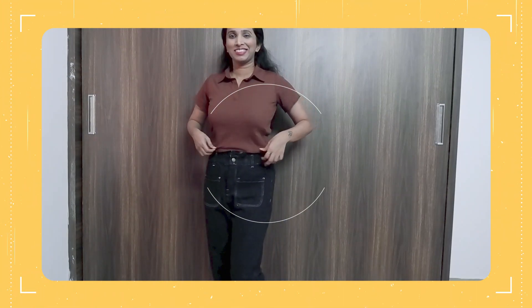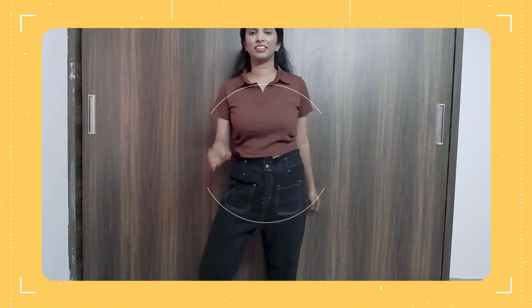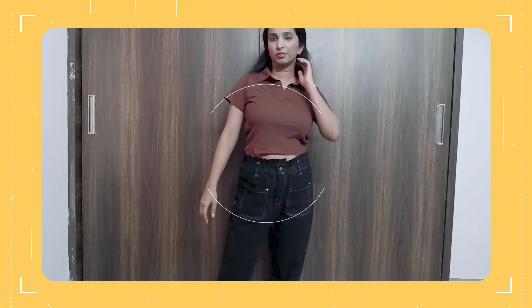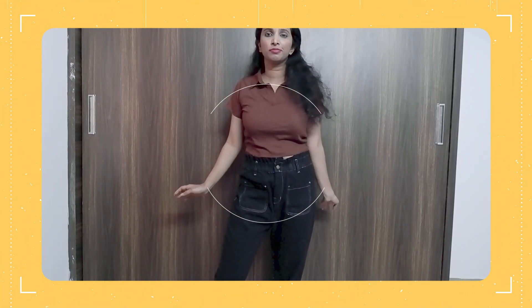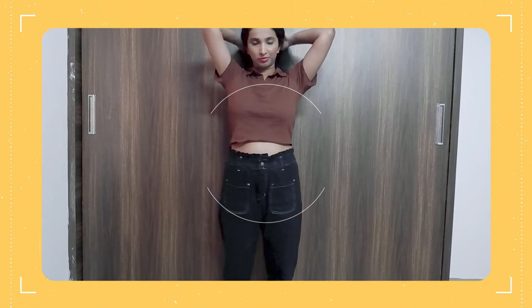I think this is kind of a Zara dupe and I really love it. This is like my go-to whenever I just want to grab my jeans and don't know which top to wear — it comes as a savior for me. So this is my favorite.